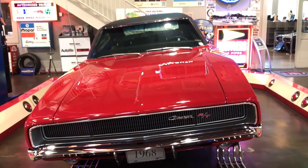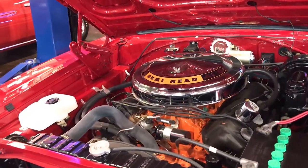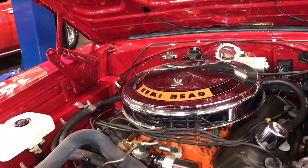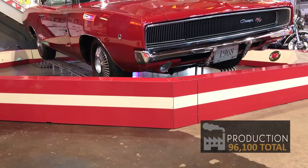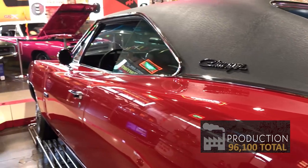The 1968 Charger could be had with a slant six engine, all the way up to the 440 cubic inch V8, with four other options in between. Production totaled 96,100 Chargers, of which 75% left the factory with a vinyl top.